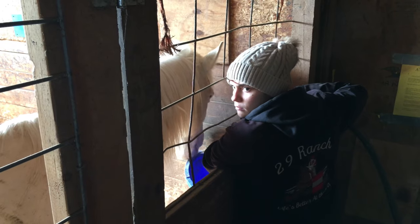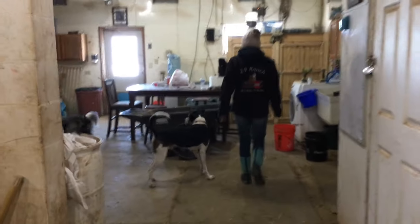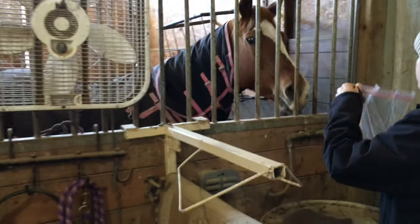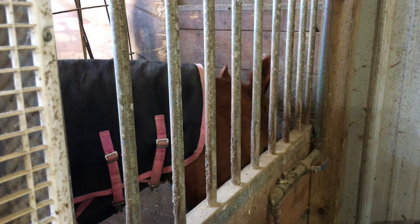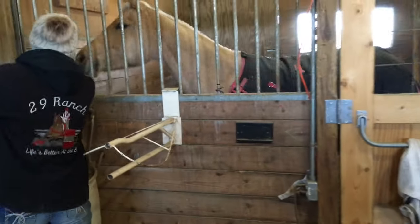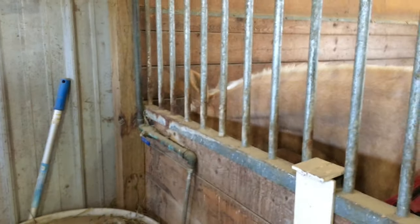My grandma likes watering his grain, so let me give him a little bit of water in here. I'm like trying to hold it steady.